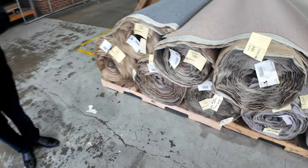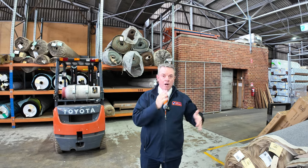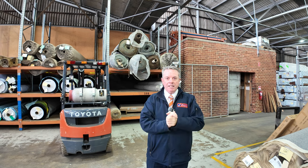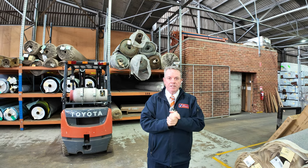Over 180 lots tomorrow, so plenty to get through. We start at 10 o'clock — you can come anytime from 8 o'clock and have a look. We've got two other auctions as well: timber and home renos also kicking off at 10. That's it from me — hope to see you at the auction tomorrow. Thanks for watching.